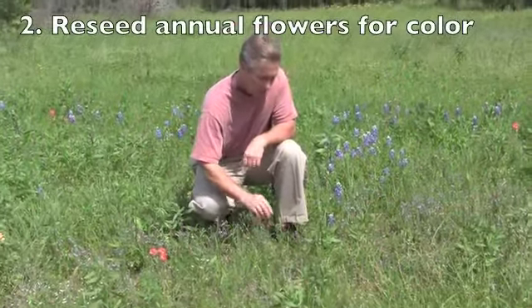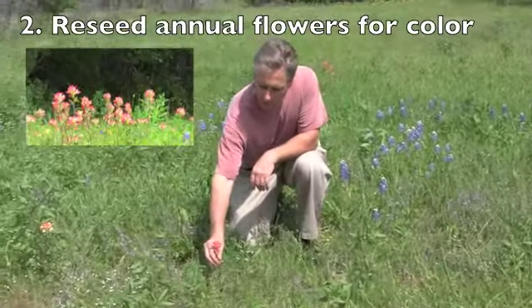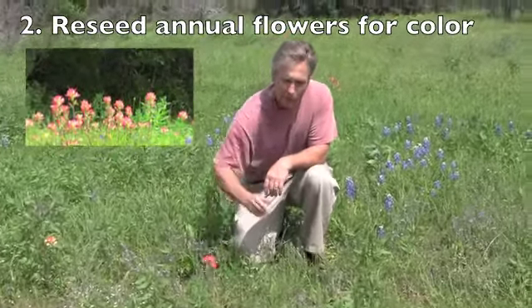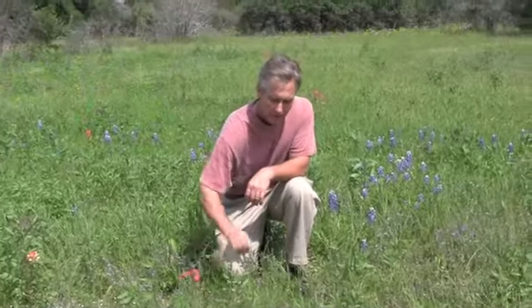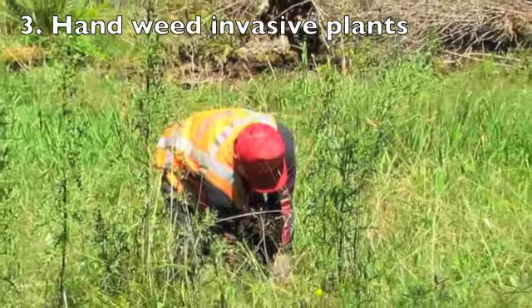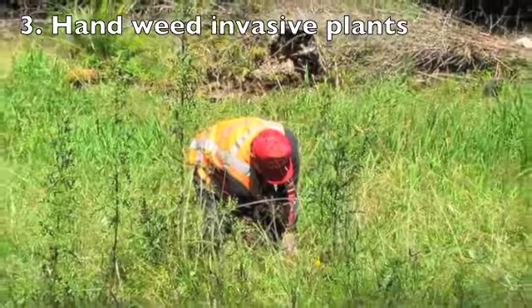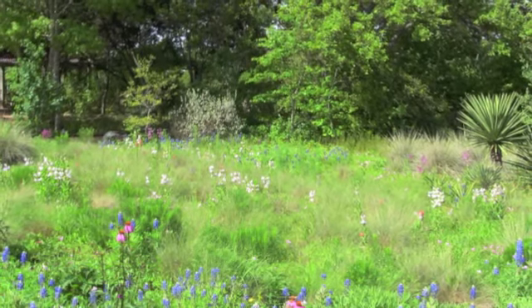You can mix in some of the color plants too — all the different beautiful colors. A lot of these will be annuals, or they can be perennials, but you may have to reseed these periodically. You'll also have to do some hand weeding to keep all those invasive plants that don't belong out of the garden.